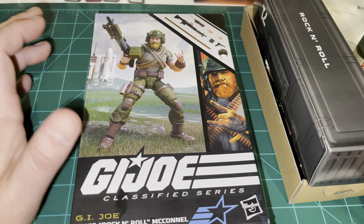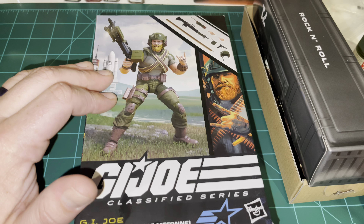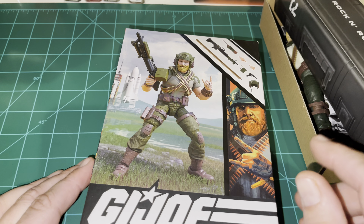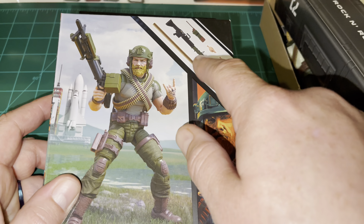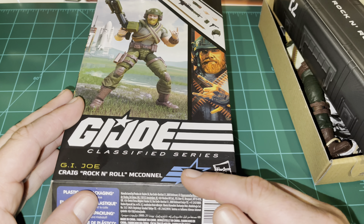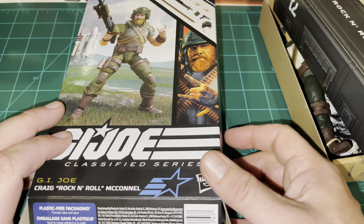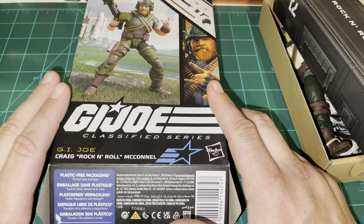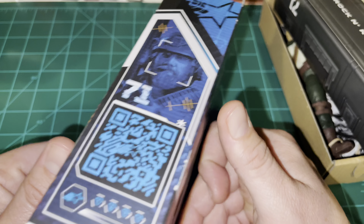In the background of the artwork on the box cover you see a space shuttle complex, which could be seen as either the Defiant complex or the Crusader space shuttle. The artwork on the boxes has changed — you have a completely different format that shows the figure posed with accessories and a piece of artwork. It says GI Joe Classified Series with the star logo, and Craig 'Rock and Roll' McConnell.